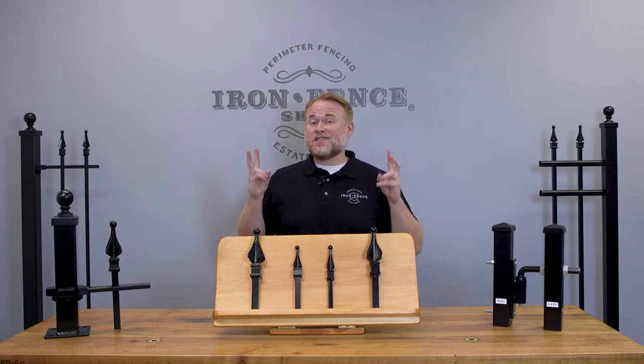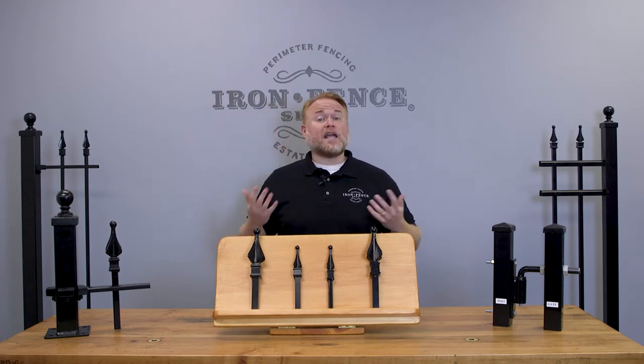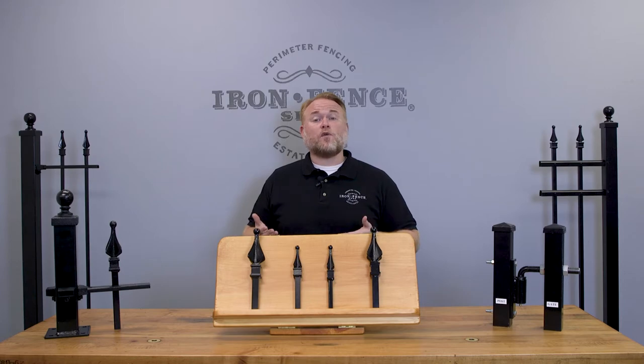The problem is that there is no standard driveway gate width. So today I wanted to go over four questions to ask yourself and show some example scenarios to help you choose what width driveway gate will work best for your project.